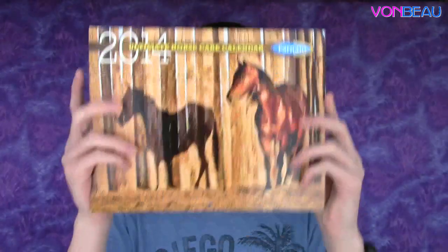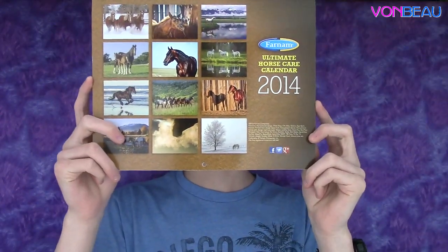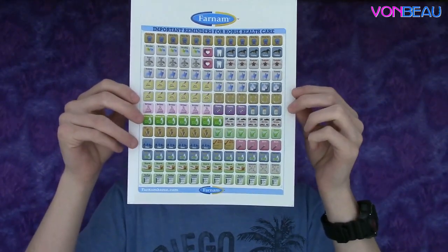This is a 2014 calendar from Fernum Horse Products. On the back it's got pictures for what will be on the inside — pretty cool. There's also a sheet of important reminders for horse health care, so if you're a horse owner this would be good for you, or for anybody who likes stickers.